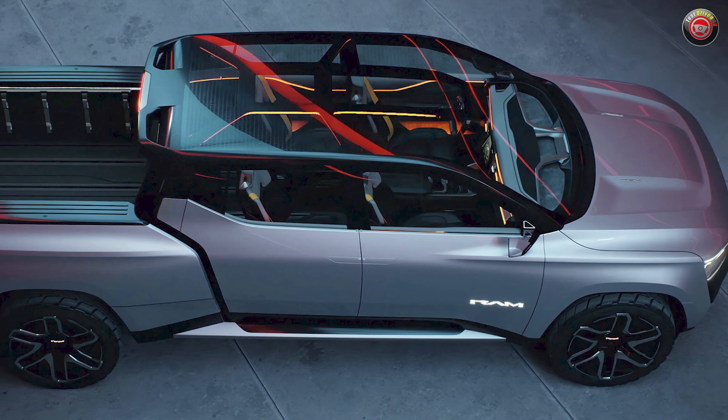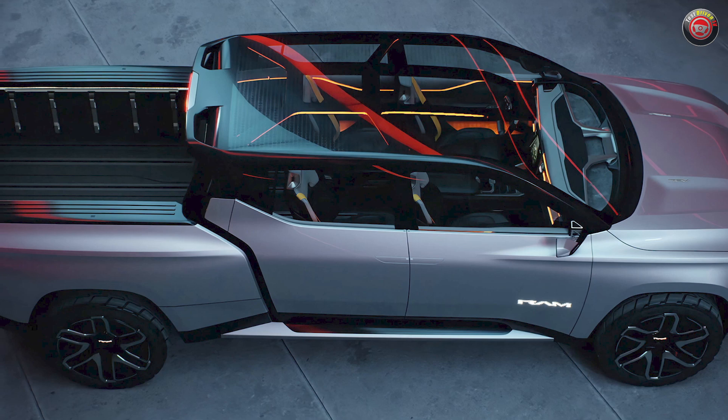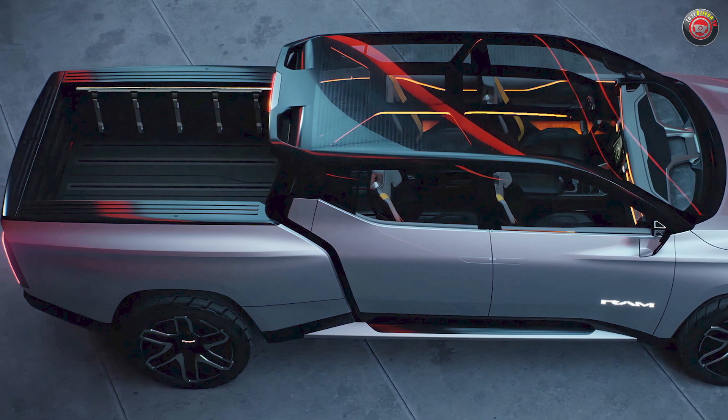The concept also shows off big, meaty, mean 24-inch wheels and 35-inch tires, an air suspension, an electrochromatic glass roof, and a whole lot of other truck features we can only hope make it to production.